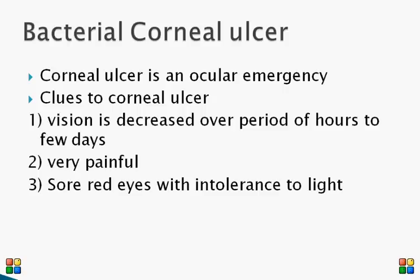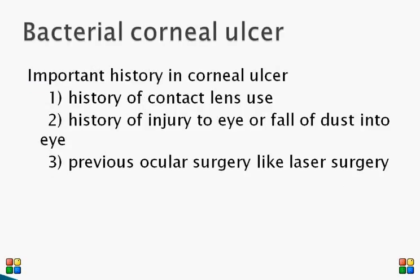Patients may complain of redness and intolerance to light. Comparing bacterial conjunctivitis and bacterial corneal ulcer, there is a huge difference: in corneal ulcer, vision is grossly affected, it is quite painful, and patients will have intolerance to light. There may also be some redness and discharge, but decreased vision, pain, and photophobia are the very important symptoms.